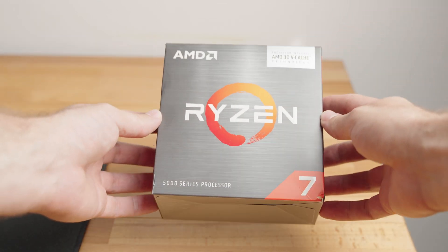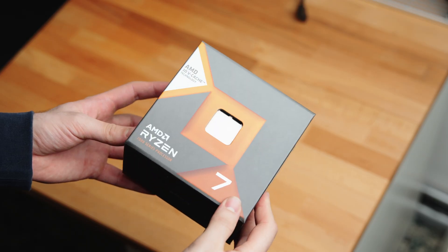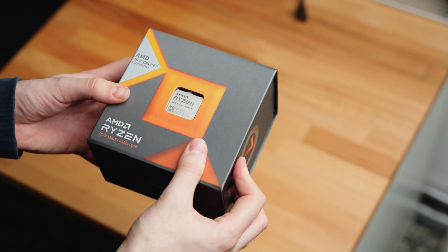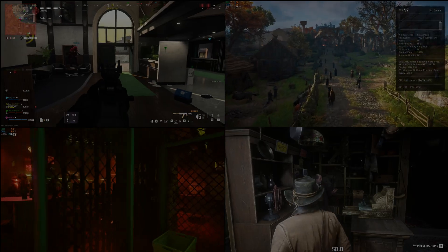Today we are going to answer the question whether it's still worth it to get the 5800X3D in 2024, or if the 7800X3D is a better choice. We'll take a look at some benchmarks to see the difference in performance, but we'll also look into the availability of each platform and their respective price. Let's quickly start with the performance difference.